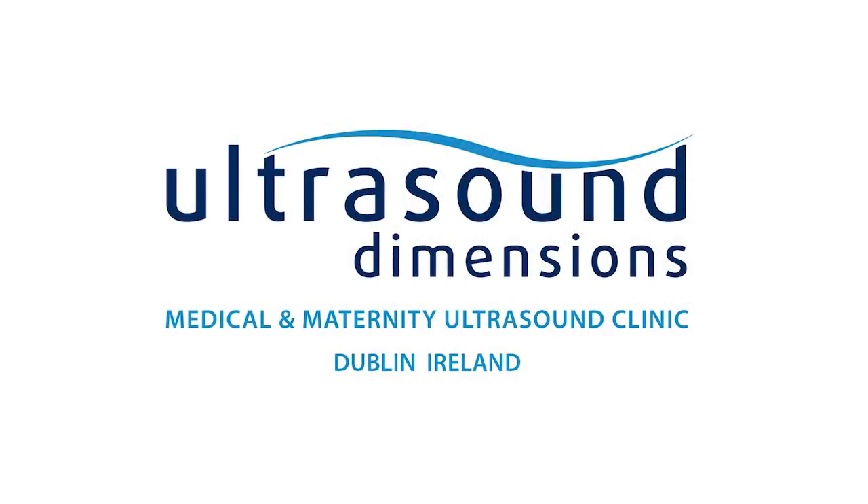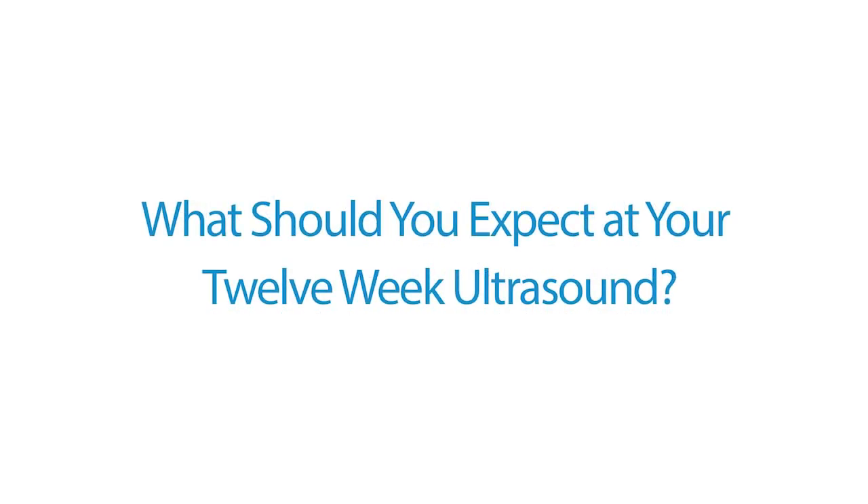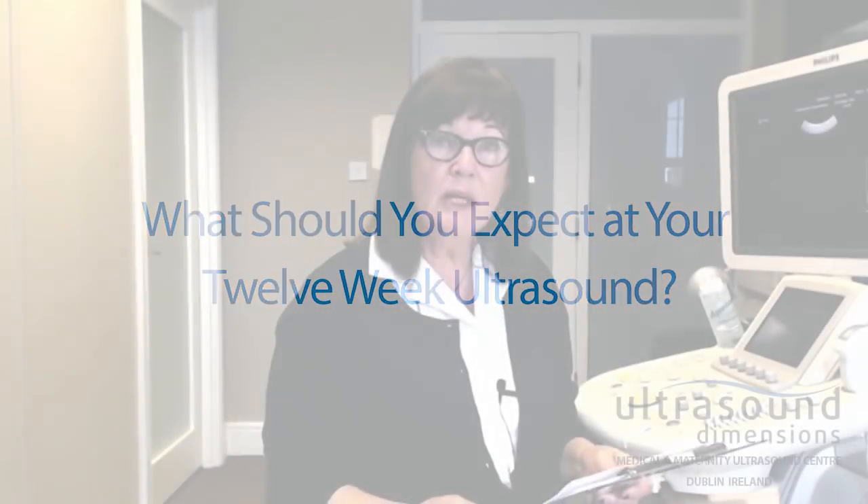Hi, I'm Monica Healy, the Clinical Specialist at Ultrasound Dimensions. Welcome. Today I just want to give an overview of what to expect at your 12-week ultrasound. The 12th week of pregnancy is an important and exciting milestone.